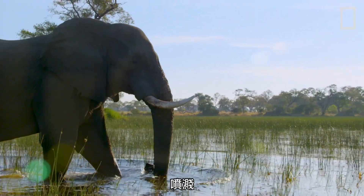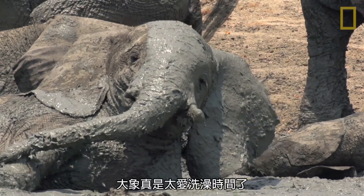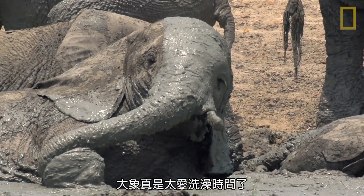Whether it's swimming, splashing, or rolling around in the mud, there's nothing an elephant loves more than bath time.